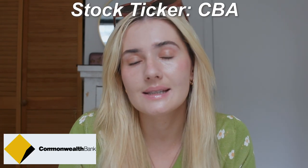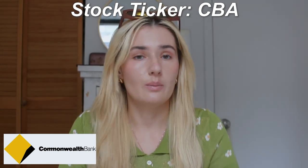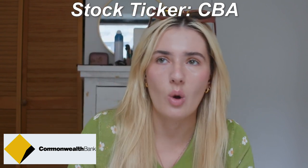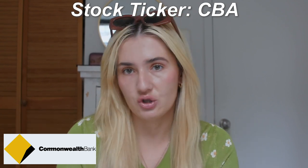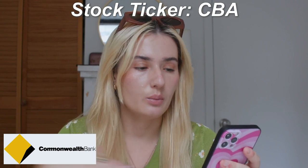The third stock I picked out is CBA, stock ticker CBA, which is Commonwealth Bank. It is currently Australia's most profitable and biggest bank, and has been for a very long time. The dividend yield is 3.6% and the franking credits are 100%, which I love. I pay attention most to the dividend yield and the franking.